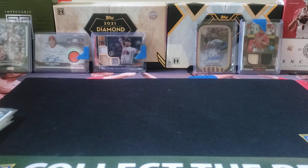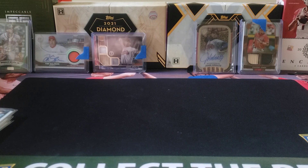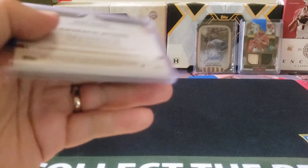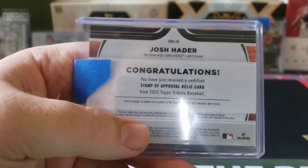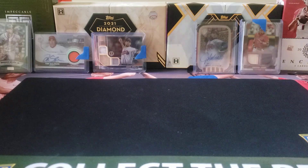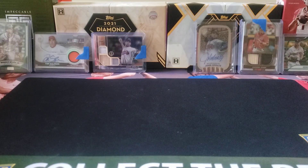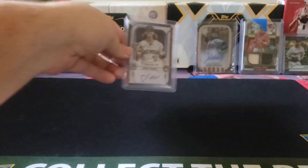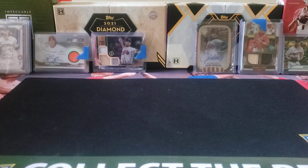Now for the Milwaukee Brewers — I actually did not get any regular base cards, which is kind of crazy. But I did get three additional cards. I got a Stamp of Approval for Josh Hader — the green parallel numbered out of 99. You can take that code on the mem piece and find out specifically which game the piece of uniform was from by going to mlb.com/authentication — always kind of cool. And we got a purple parallel autograph for Josh Hader numbered 45 out of 50 — another nice, cool, clean-looking auto.